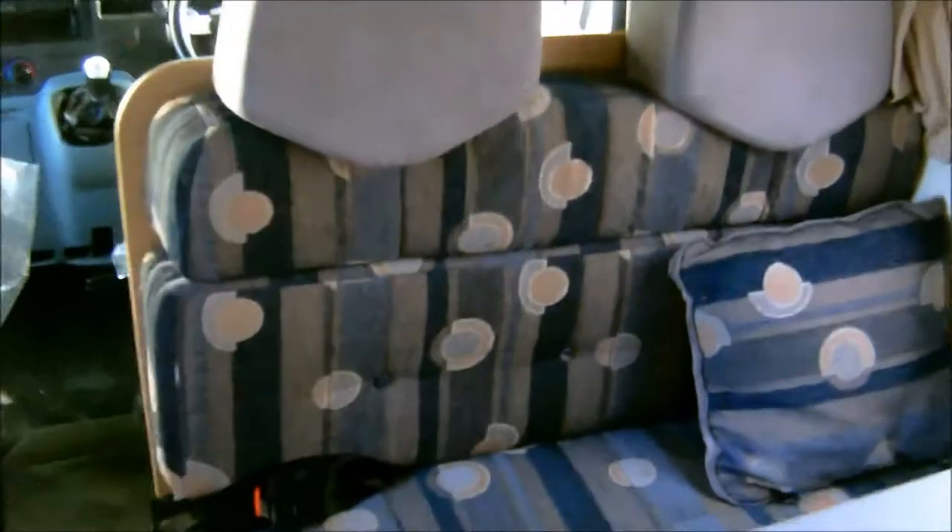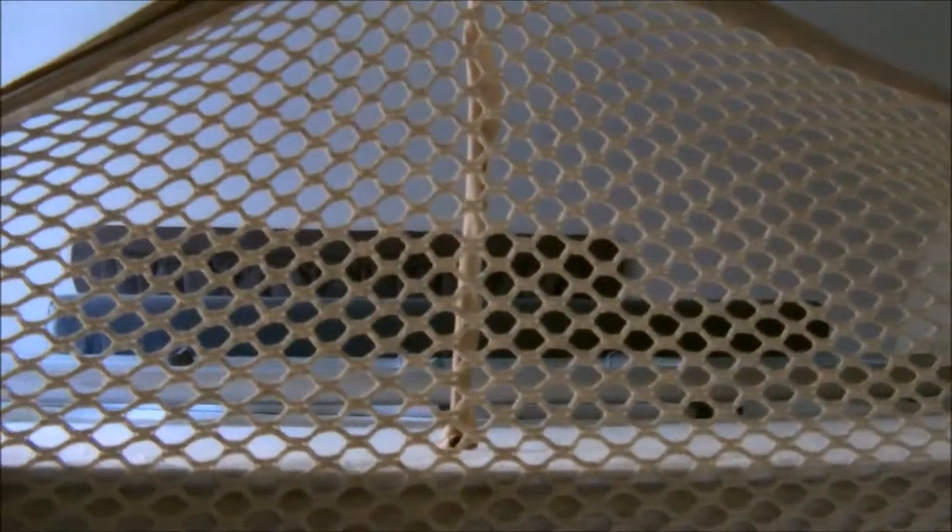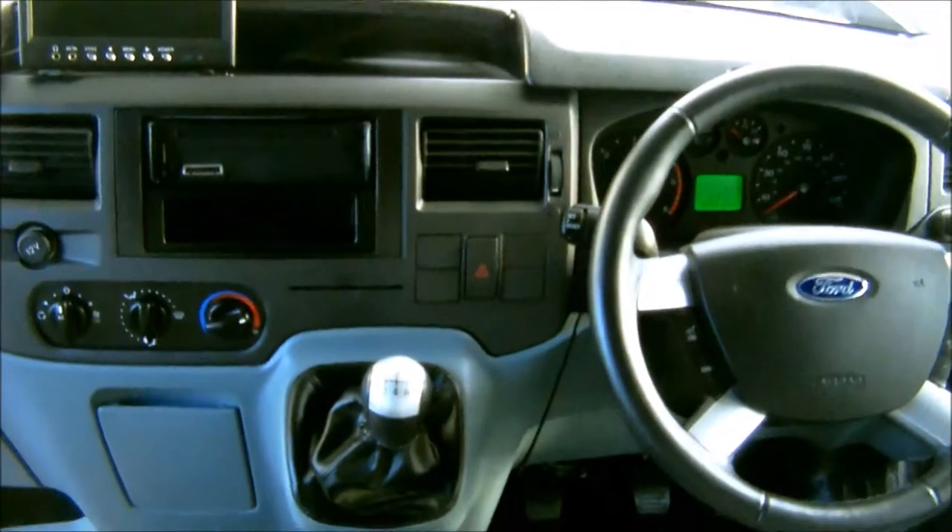Inside, this five-berth motorhome has one bench seat on one side and a full dinette with four additional passenger seats in the back, which converts to one double bed. There are storage units above and an over-cab bed. There's a safety harness as well. This is the cab area of the five-speed Ford, and the monitor for the reversing camera.